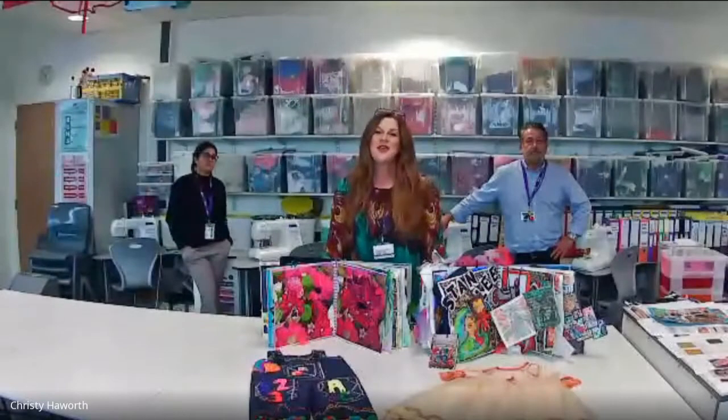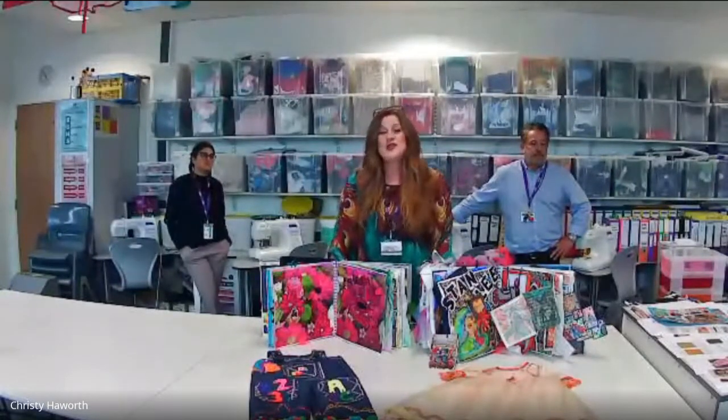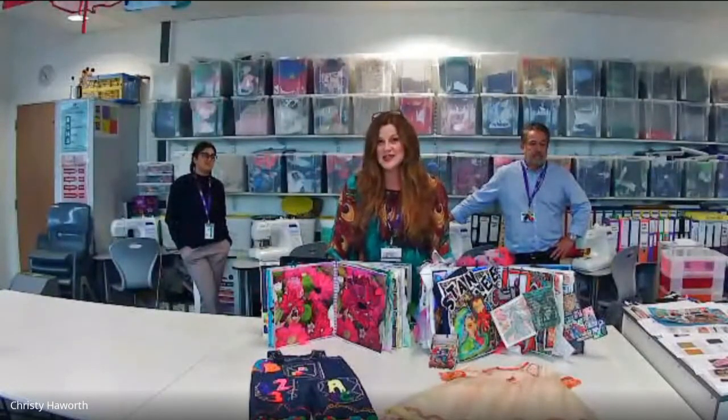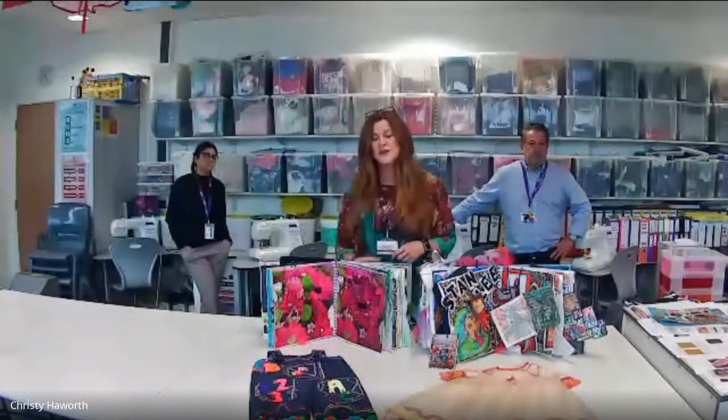My name is Miss Howard. I'm the Head of Design Technology and I teach textiles. You'll do a fantastic course if you study textiles here. It's run through the Art and Design specification. You'll have so many opportunities to create some fantastic results.